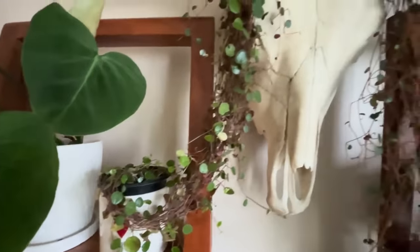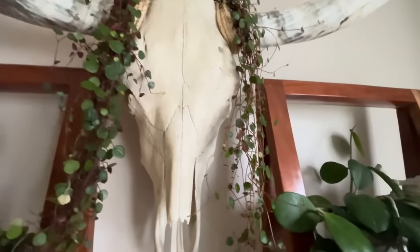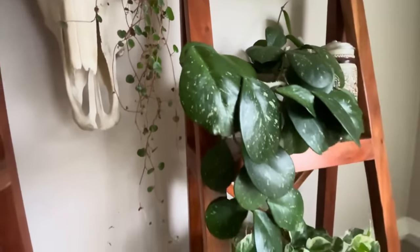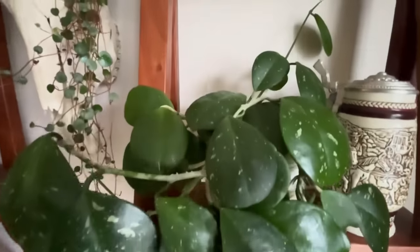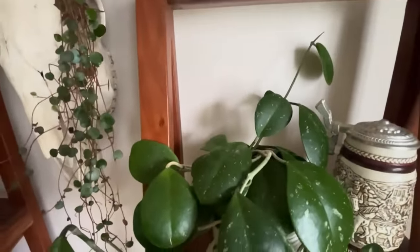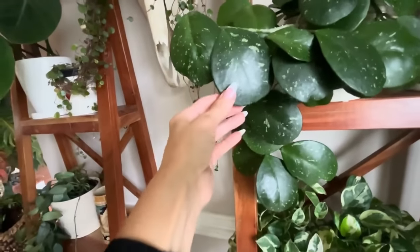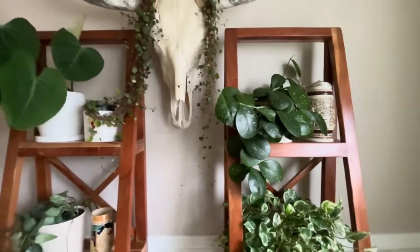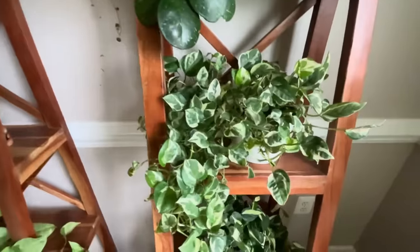This right here is a Cascade Peperomia. I had to take the weight off of the base, so I put it up on the skull. Look at this one — isn't it just eye candy? It's plant eye candy. I just love the asymmetrical look and the big plate-like leaves of that Hoya Obovata. I love it so much.